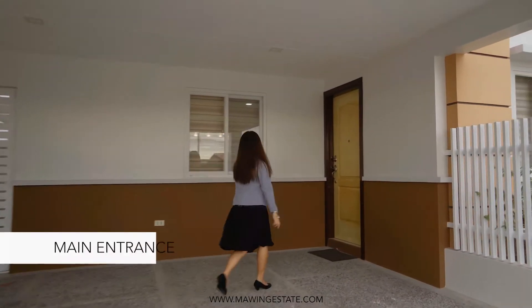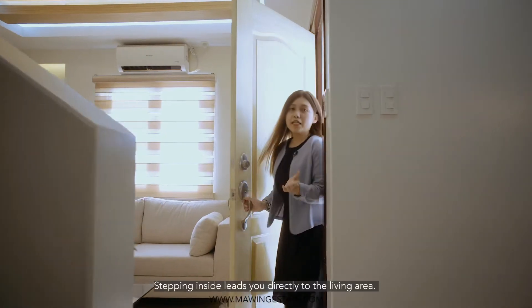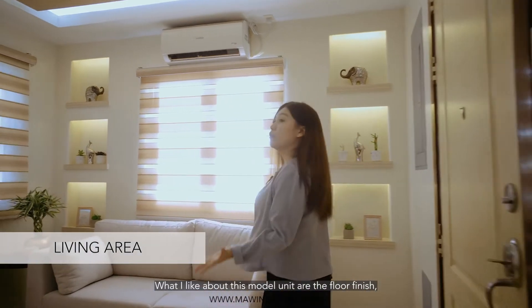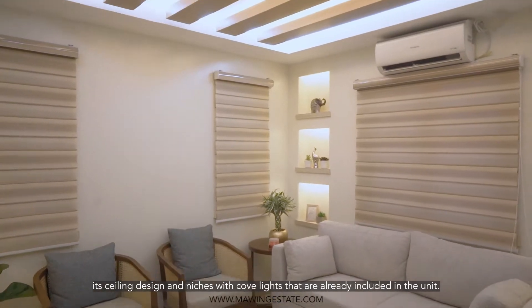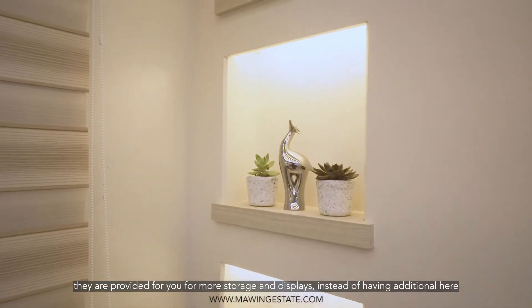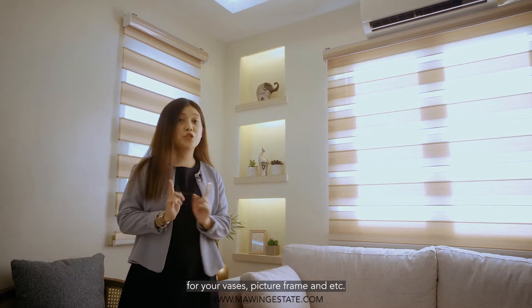Let's go inside the house. Stepping inside leads you directly to the spacious living area. What I like about this model unit are the floor finish, its ceiling design, and these niches with cove lights that are already included in the unit. They are provided for more storage and display of your vases, picture frames, and more.